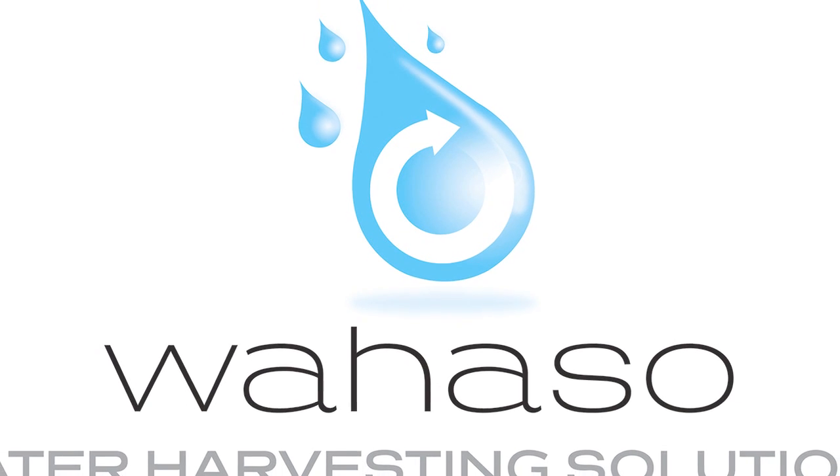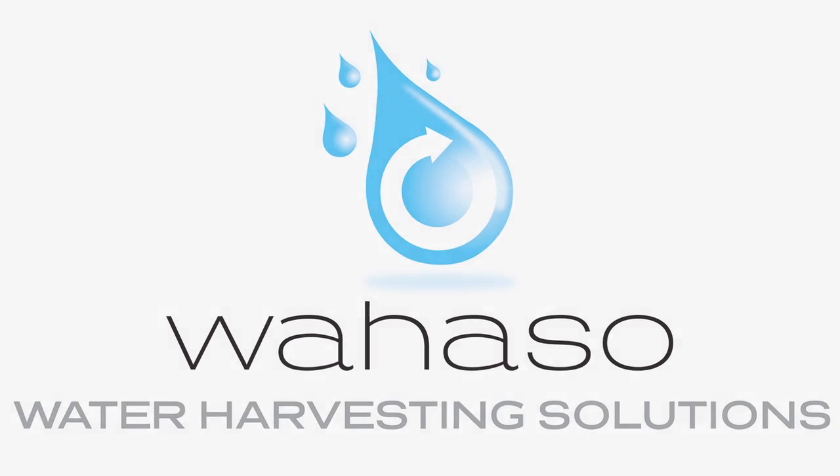Contact Wahaso today. We're ready to customize a water harvesting solution for your building.